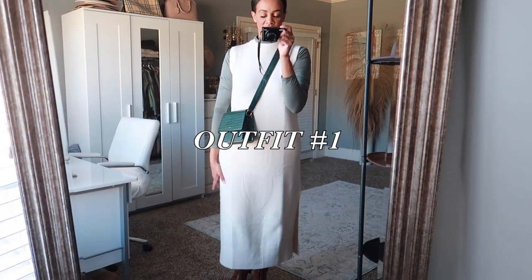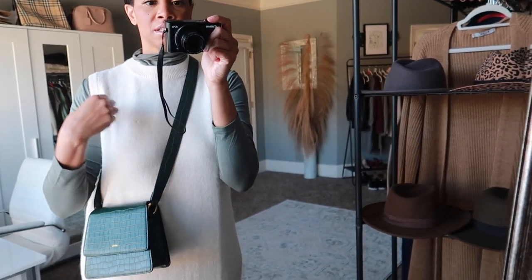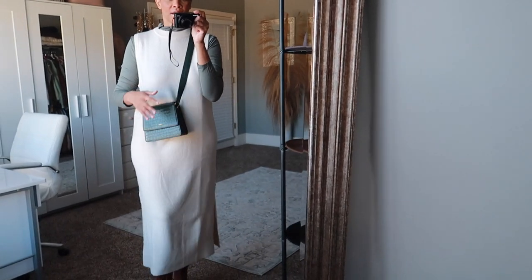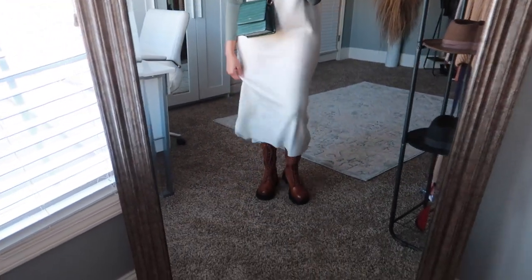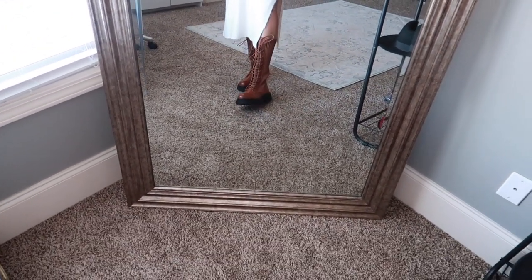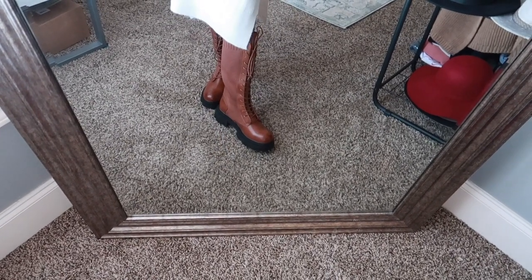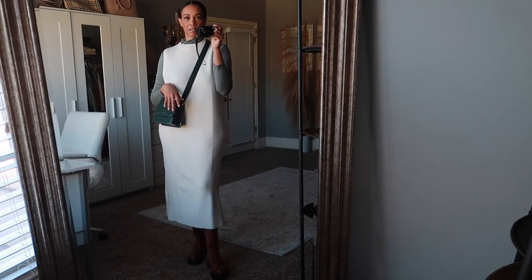So this is the first outfit — it's just a long knitted sweater dress, and I have it layered on top of this white sage green turtleneck that I picked up from H&M. The dress is from Mango — I've featured both of these in a haul before. I paired it with this hunter green bag from Friday by JW Paye, and then these combat boots in a brown cognac color from Ego Shoes.